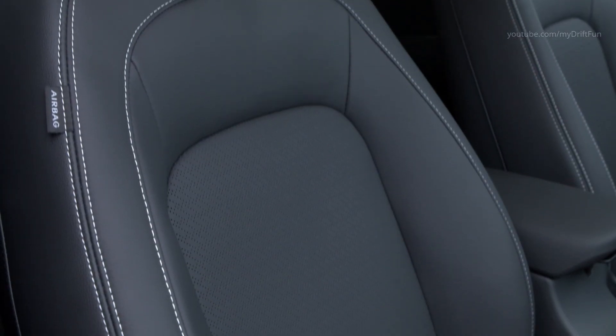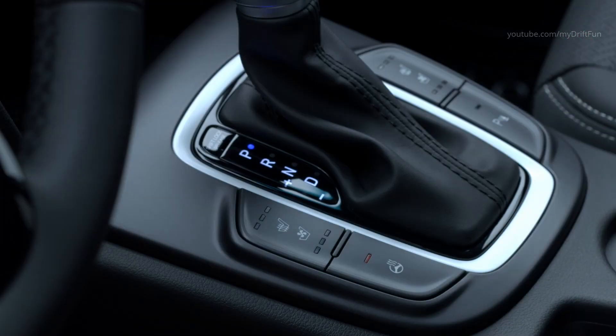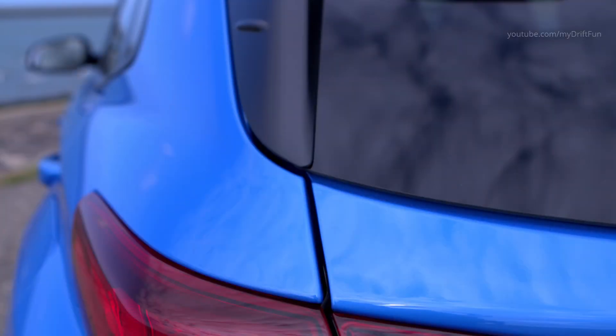The all-new Kona Hybrid features the Kappa 1.6-liter GDI, a direct-injection petrol four-cylinder engine providing maximum power of 105 PS and 147 Nm of torque. Its permanent magnet-synchronous electric motor delivers 43.5 PS, 32 kW, with maximum torque of 170 Nm.